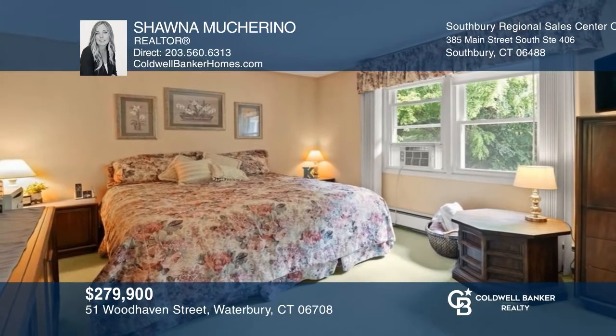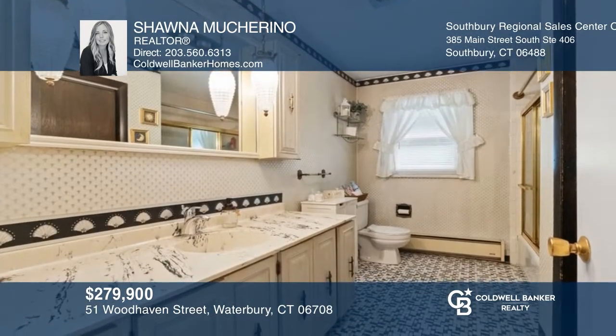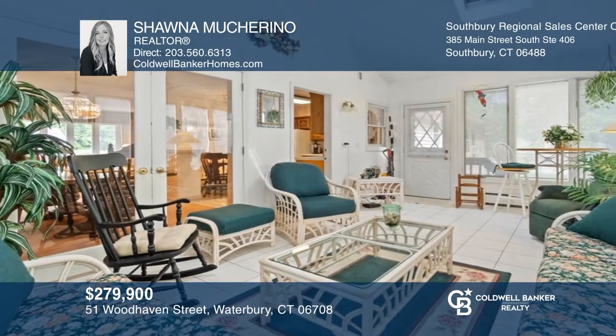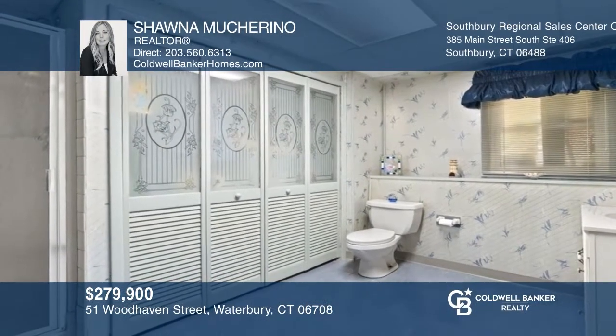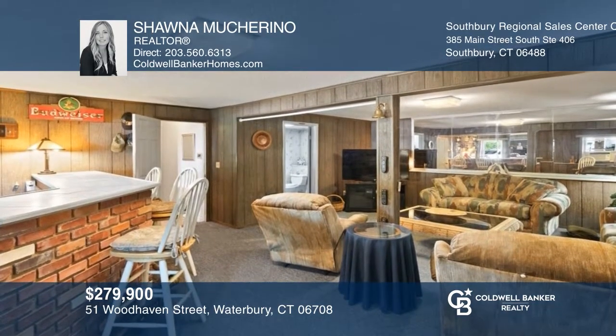This raised ranch features three bedrooms, two full bathrooms, and an all-season sunroom perfect for relaxing and enjoying that morning cup of coffee. On the lower level, you have access to your two-car garage, and the laundry is in your second full bathroom. Downstairs, you will love entertaining with your very own bar. Invest in your future by calling Shauna Mucciarino today!